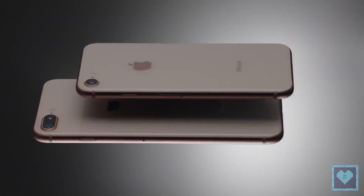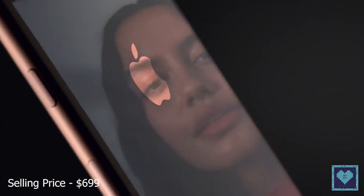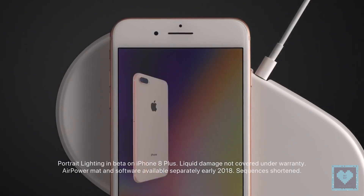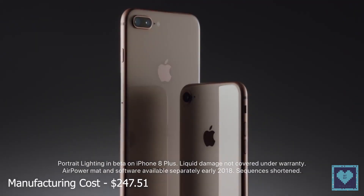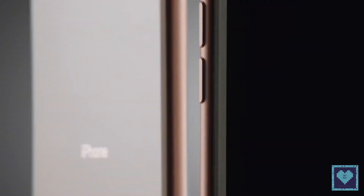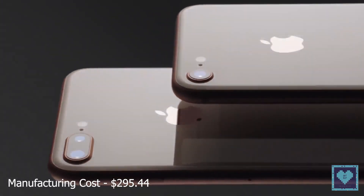Coming to the third place, we have the iPhone 8 which was launched in 2017 and is priced at $699 for the base model with its manufacturing cost estimated at about $247.51. Succeeding it was the Apple iPhone 8 Plus which came around the same time at the end of 2017 and was priced at $799 for the base model with its manufacturing cost around $295.44.